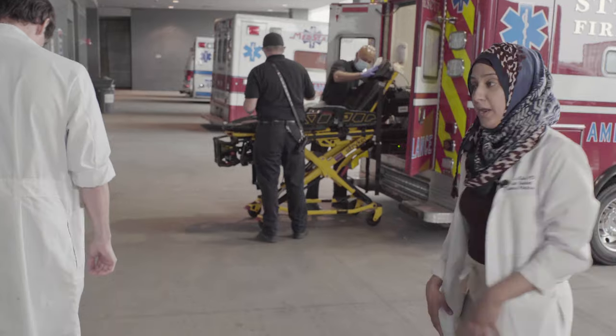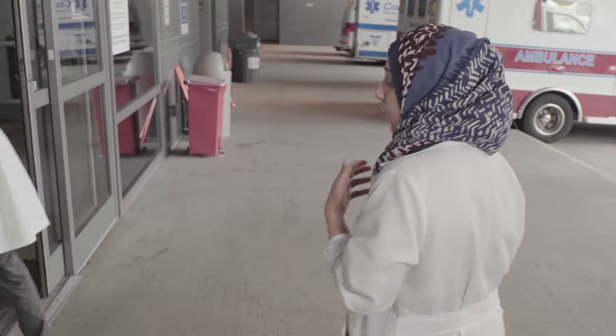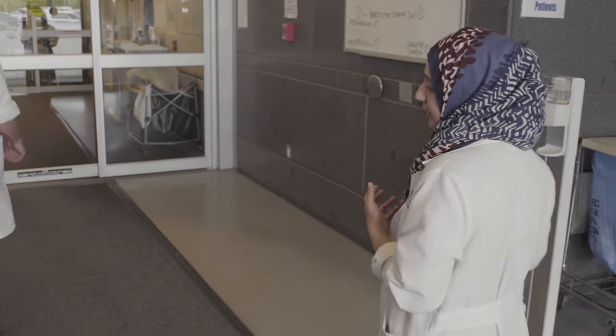As a medicine resident, you tend to rotate through the ED twice — once in your second year, which is your true ED rotation, and then in your second and third year where you're the triage resident and you see a ton of subspecialty and general medicine patients, which really adds to your learning experience.